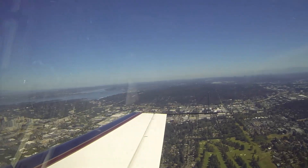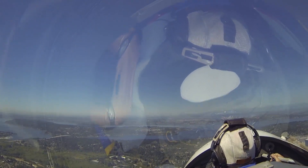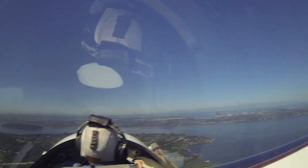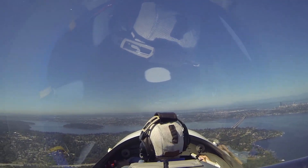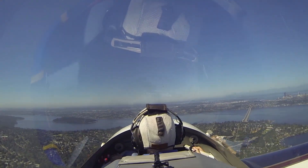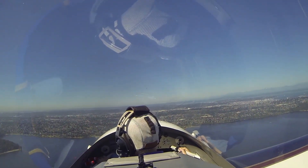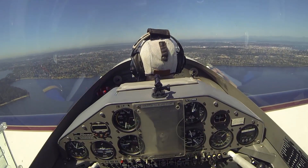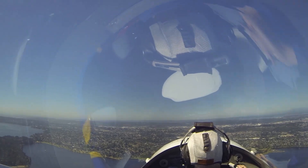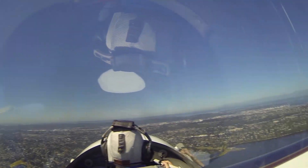Extra 1-0-5 Mike Mike, Boeing tower, right traffic runway 31 right, and you'll be number 1. Right traffic 31 right, 5 Mike Mike. Cherokee 63 Whiskey, you'll be number 2, following the Extra at 12 o'clock, half a mile. He's doing 160 knots over ground. Traffic in sight, will be number 2, runway 31 right, 62 Whiskey. Extra 5 Mike Mike is at Seward Park.